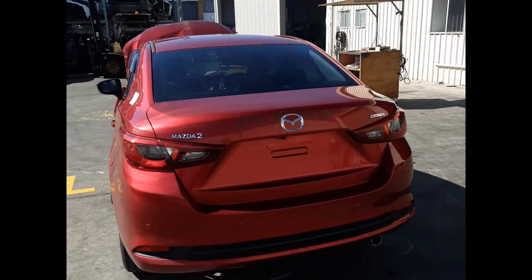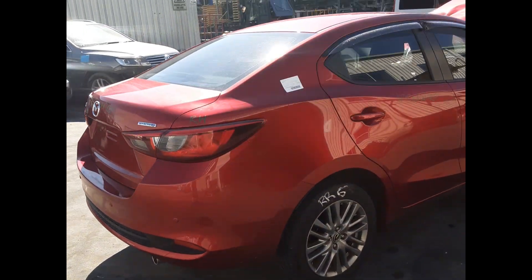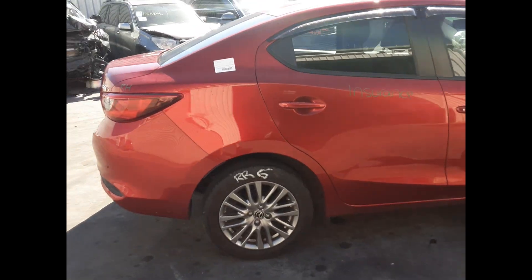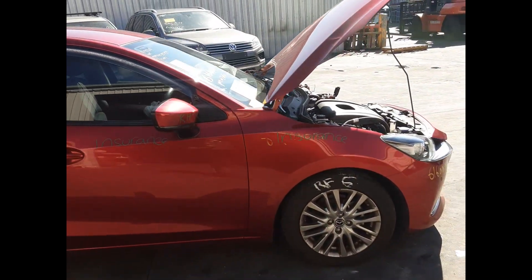Right rear tail light. Rear boot lid, no dents. Right rear door, no dents. Right front guard, no dents.